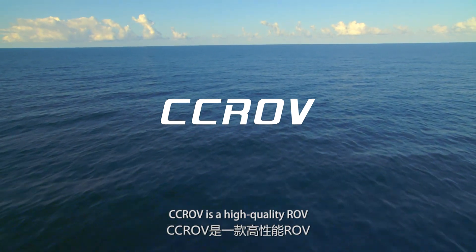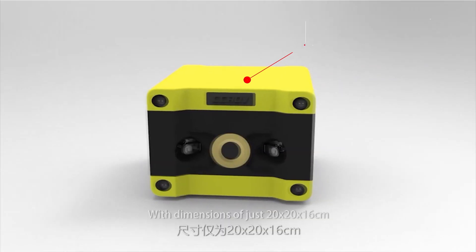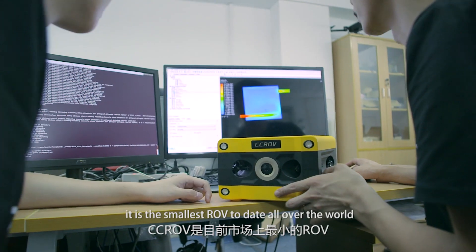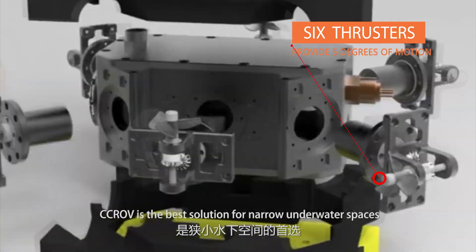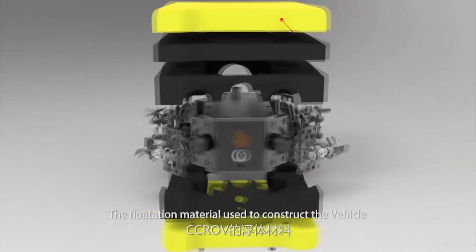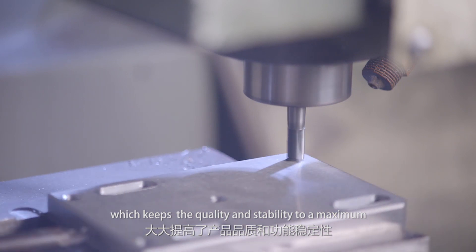CCROV is a high quality ROV to help people explore the yet unknown underwater world. With dimensions of just 20x20x16cm, it is the smallest ROV to date all over the world. With 6 thrusters and 5 degrees of motion, CCROV is the best solution for narrow underwater spaces. The flotation material used to construct the vehicle is of military grade, which keeps the quality and stability to a maximum.